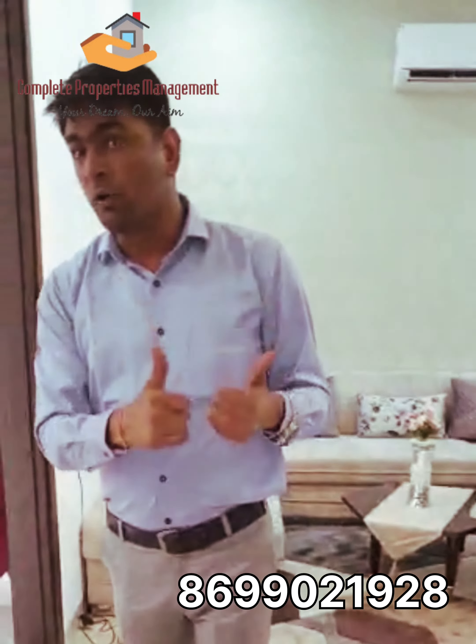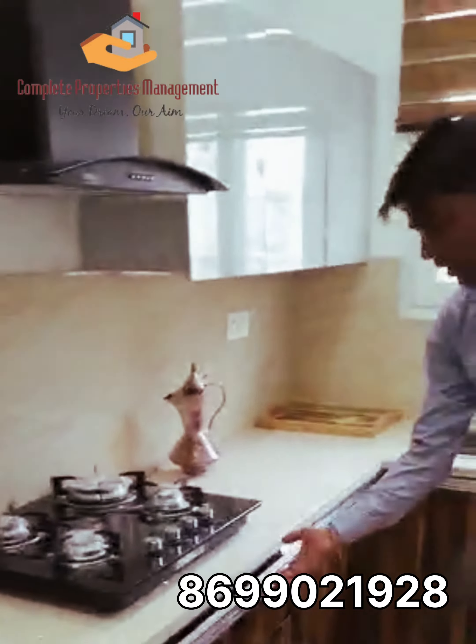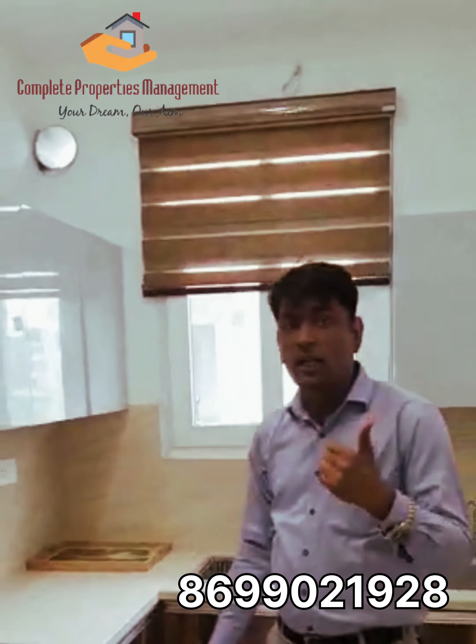We have R52 class fittings throughout the whole house. If you talk about the kitchen, we have a modular kitchen. If you talk about the fittings, we have all the color-coordinated fittings.